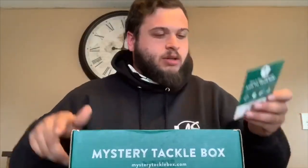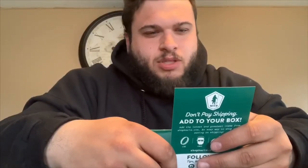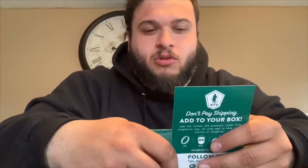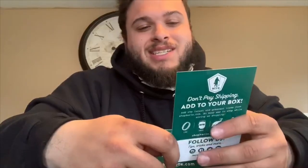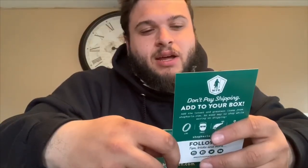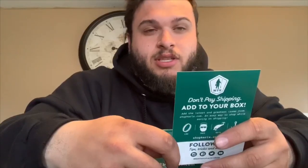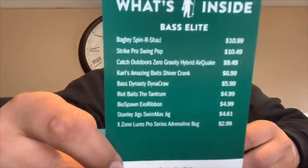Here's the whole value of everything in the box: the Spin Red Shad was $10.99, the Strike Pro Swing Pop was $10.49, the Catch Outdoors Zero Gravity was $9.49, Carl's Amazing Shiver Crank was $6.99, the Bass Dynasty Craw was $5.99, the Riot Baits were $4.99, the Biosense fawn were $4.99, the Stanley Jig was $4.61, and the X Cylinders were $2.99.